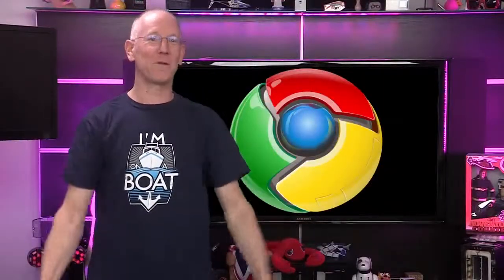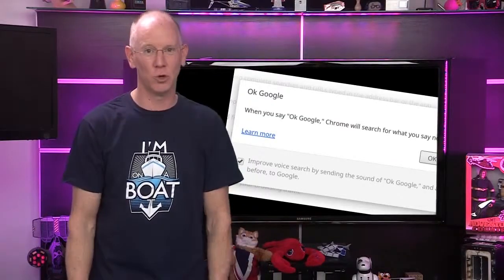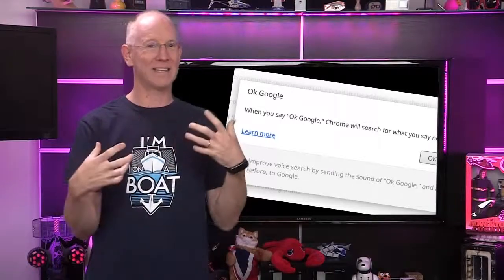I'll keep you abreast of any developments. Quite a bit to report from the Googleplex. The newly released Chrome OS version 35 includes voice search using the OK Google command. To enable it, look for a checkbox in the privacy section of Google's Chrome OS advanced settings.